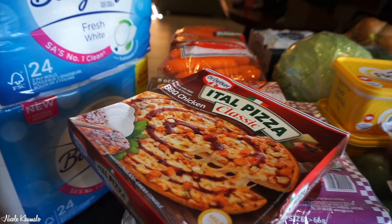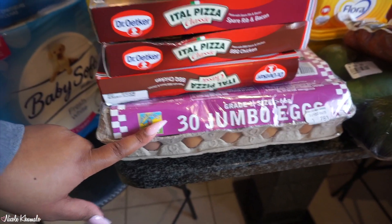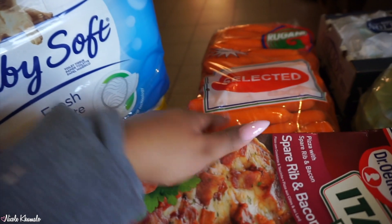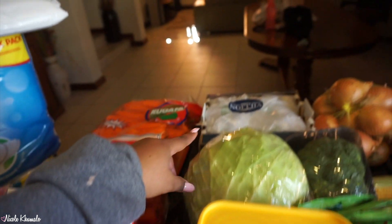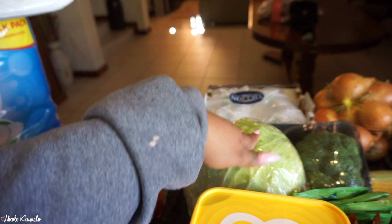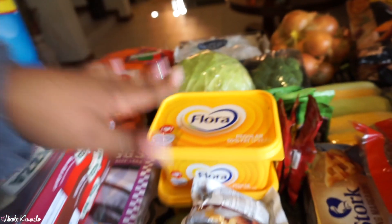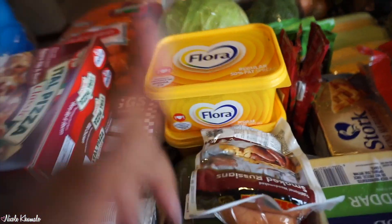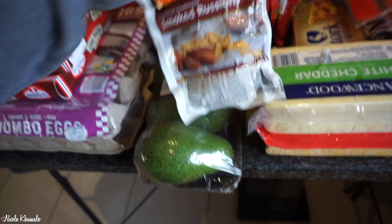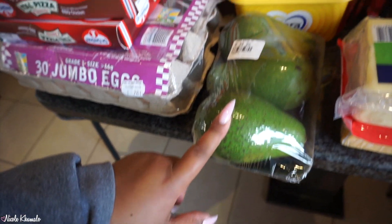We have two barbecue chicken — I really enjoyed that one. We have thirty jumbo eggs down here. At the back there's a giant bag of carrots. Next to that we have some grapes — just a box of grapes. Then we have some cabbage, a head of cabbage, a head of broccoli, two Flora butter spreads, and some smoked Russians in the front. These are the smoked Russians by Eskort. Then we have some avocados over here.